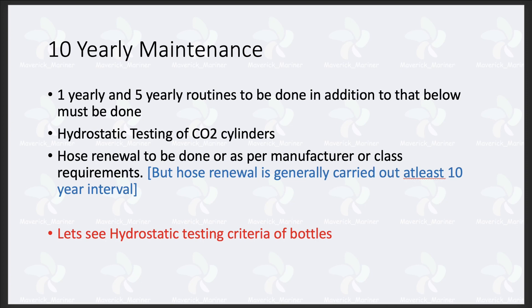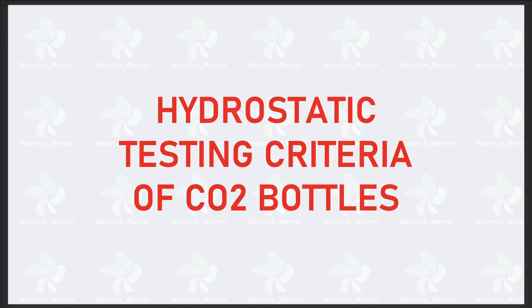The next item is hose renewal. Generally, I have seen on one manual that hose renewal of that particular system was to be done every 5 years — the manufacturer had recommended changing the hose every 5 years. But on another ship I saw that hose renewal was to be done every 10 years. The class general requirement is generally every 10 years, so at least every 10 years you are supposed to change the CO2 bottle hoses.